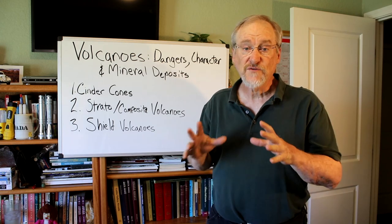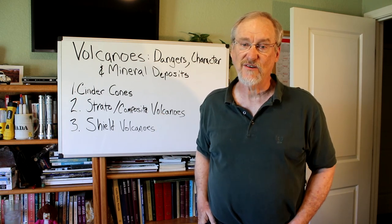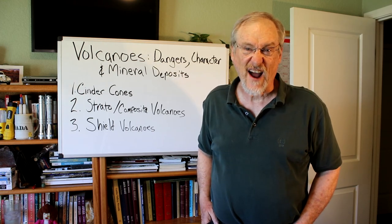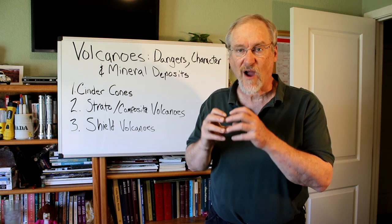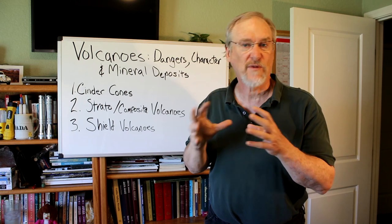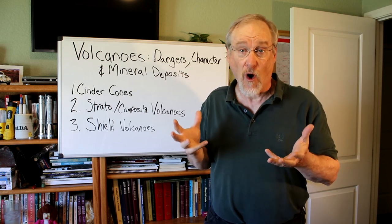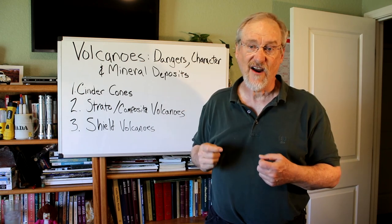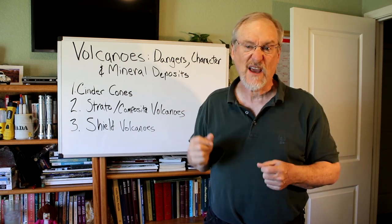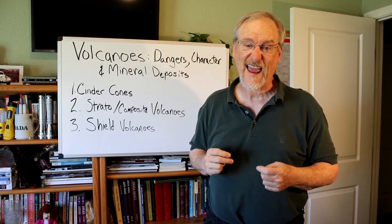First we're going to look at cinder cones. These are pretty simple types of volcanoes — they have straight sides and are typically less than about five to six hundred feet high. Most are made up of fragments of scoria, a kind of volcanic rock filled with bubbles of gas — basically volcanic foam. In these types of volcanoes, the scoria is erupted into the air in a soft semi-liquid state, hardens in the air, and then cools as it lands.